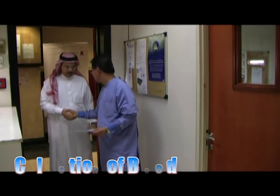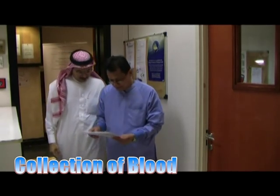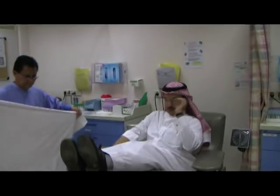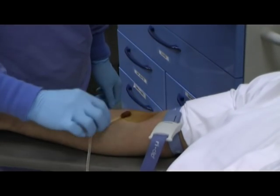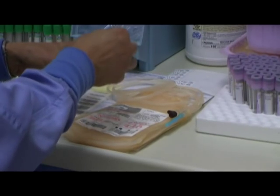When the time for the actual blood collection arrives, the donor is called by name and is required to answer back verbally. The donor's photo is also checked to avoid any discrepancies. Once the donor is properly identified, he or she will be asked to lie down on the donation chair. The arm is then cleaned thoroughly with an antiseptic. A new disposable collection set will be labeled with the barcode number generated earlier and used for that specific donor.